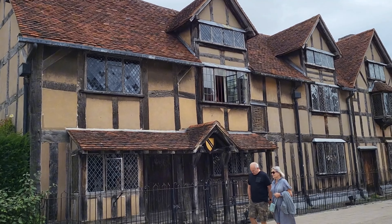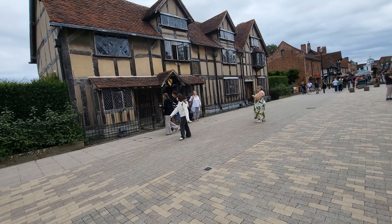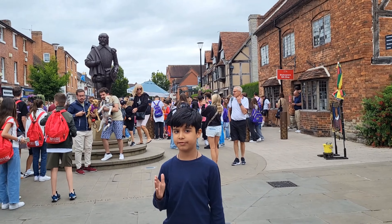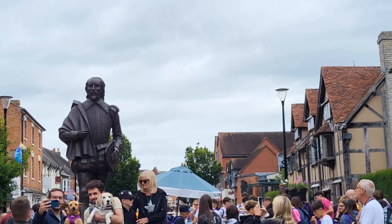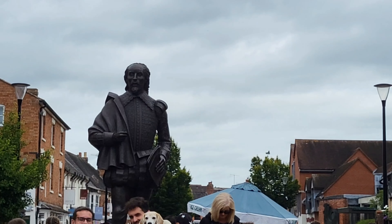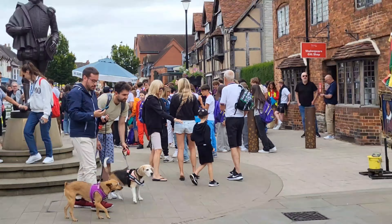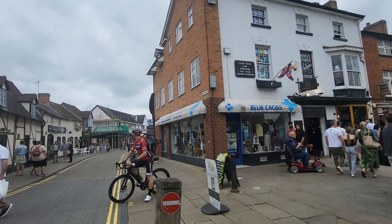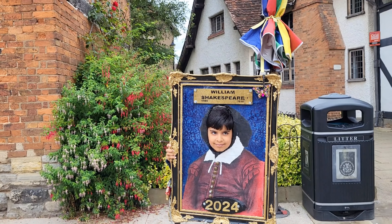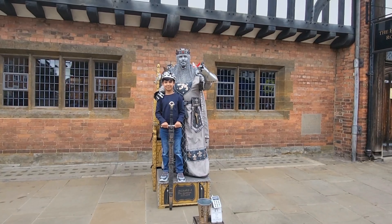First look at the house — it is really, really old. This is William Shakespeare. He was the world's most famous writer. He wrote poems, stories, and everything you can imagine in the English language. And now I look like William Shakespeare. Then I took a picture with the man who was dressed up in a knight's costume.